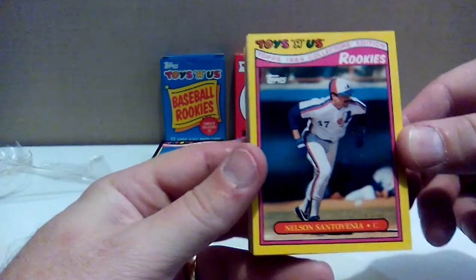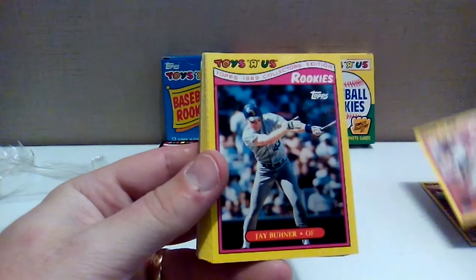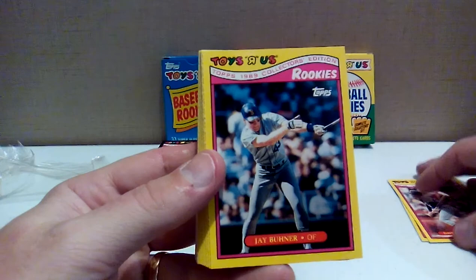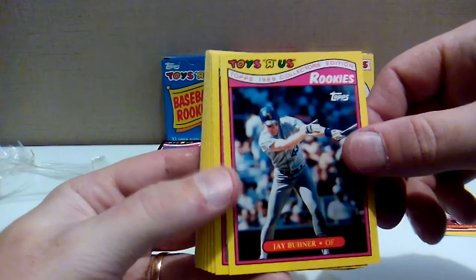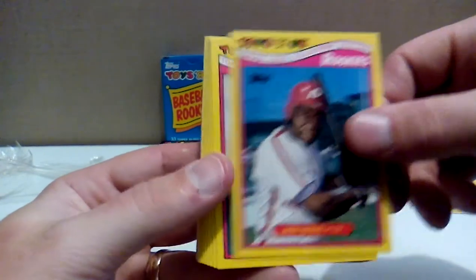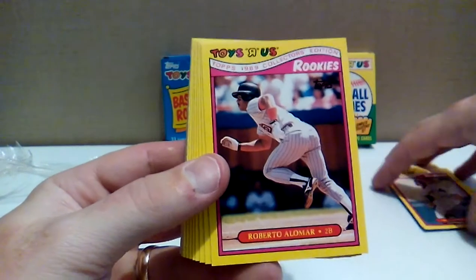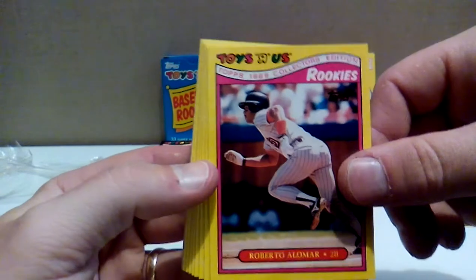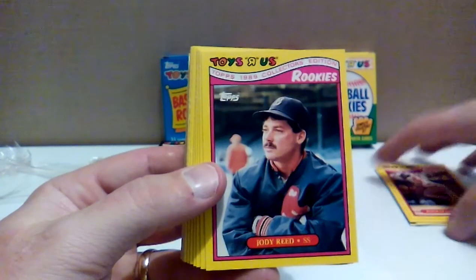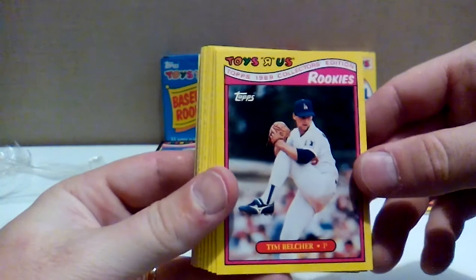First card: Nelson Santovenia, catcher with the Expos — don't remember Nelson. Dave Gallagher with the White Sox. Jay Buhner with the Mariners, who was traded as a prospect from the Yankees to the Mariners and had a handful of very productive years in the mid-90s. Ron Jones with the Phillies. Melido Perez — awesome Jerry Curl there as well. Robbie Alomar — there's a Hall of Famer with the Padres. I don't know why the Padres traded him to the Blue Jays when he was just peaking early in his career. Jody Reed — runner-up to Walt Weiss for Rookie of the Year in '88.